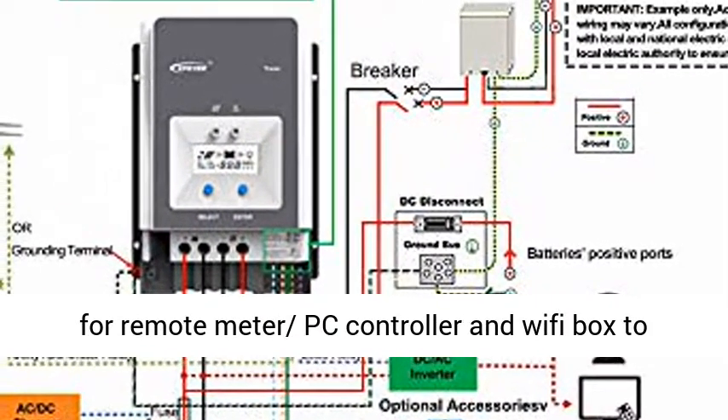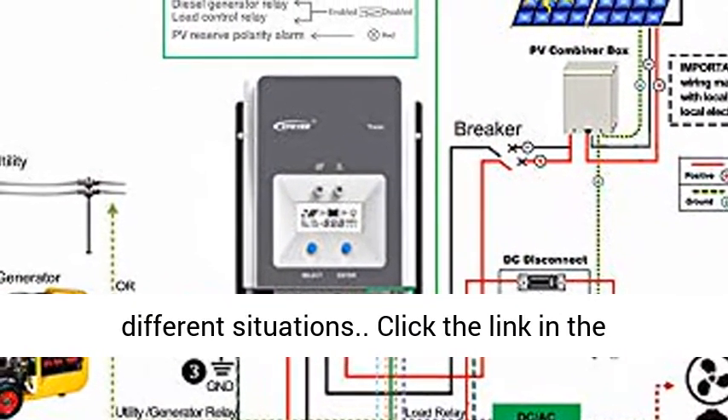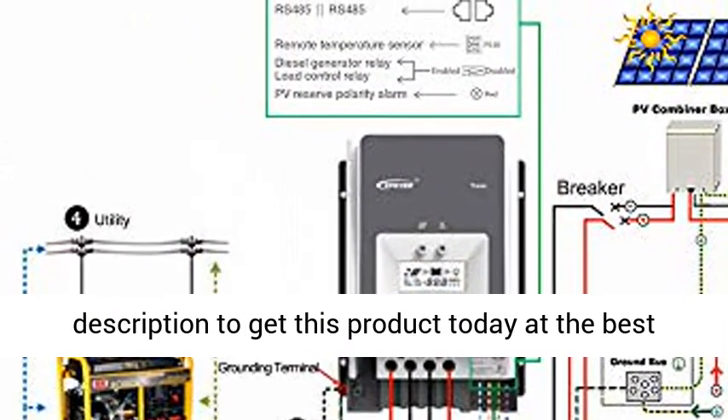RS-485 communication bus interface is available for remote meter, PC controller, and Wi-Fi box to meet various communication requirements in different situations. Click the link in the description to get this product today at the best price.